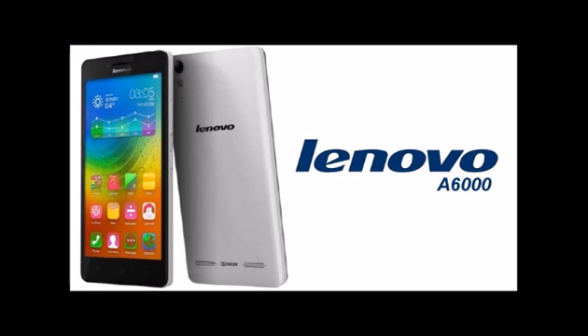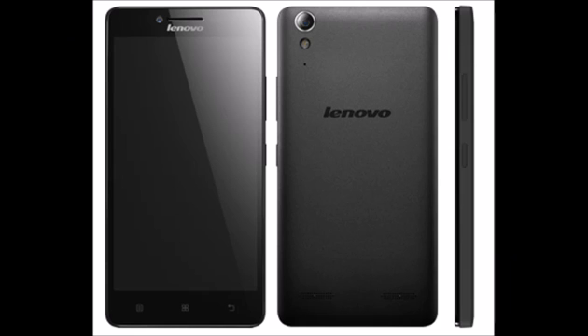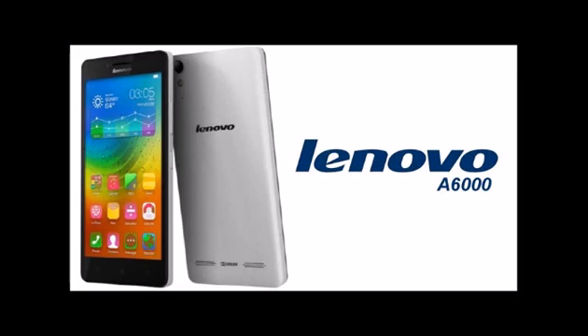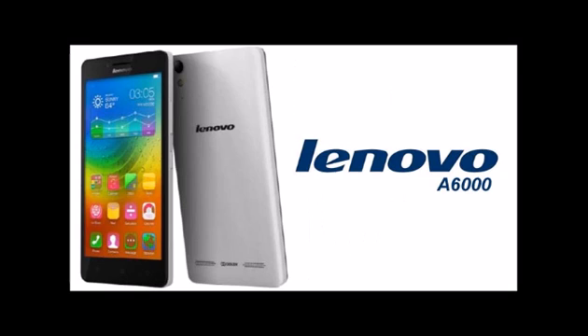Lenovo A6000 key features: 4G LTE 2300MHz Band 40 TDD-LTE supporting India's 4G networks; dual SIM support with 3G, Wi-Fi, Bluetooth, and GPS; bigger 5-inch Full HD display; faster 64-bit quad-core Qualcomm Snapdragon 410 MSM8916; latest Android 4.4 KitKat with Vibe UI 2.0; 8MP rear plus 2MP front camera; Waves MaxAudio sound system; and 13 hours talk time.